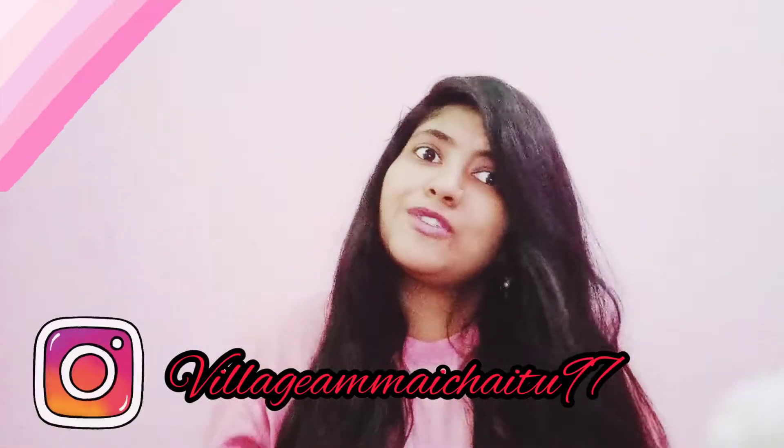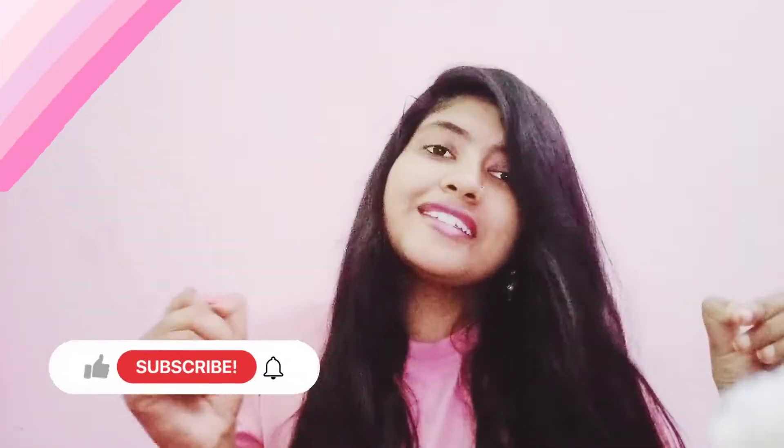Hey guys, I am Chetna and welcome back to my channel. Today I am going to show you some interesting beauty tips.